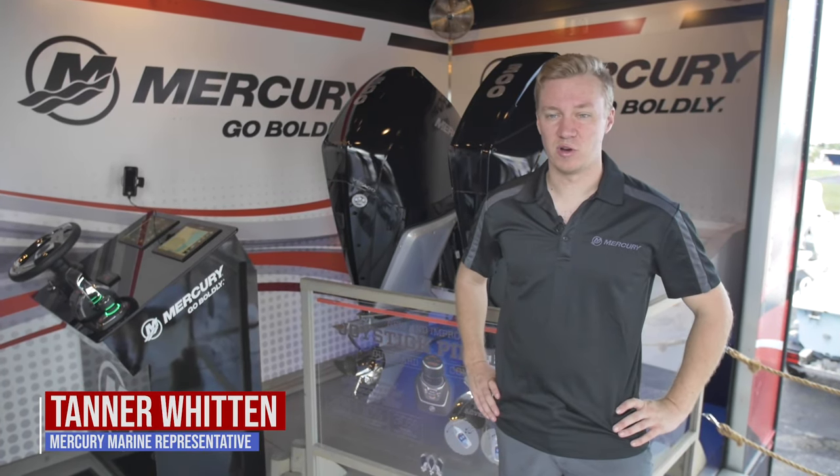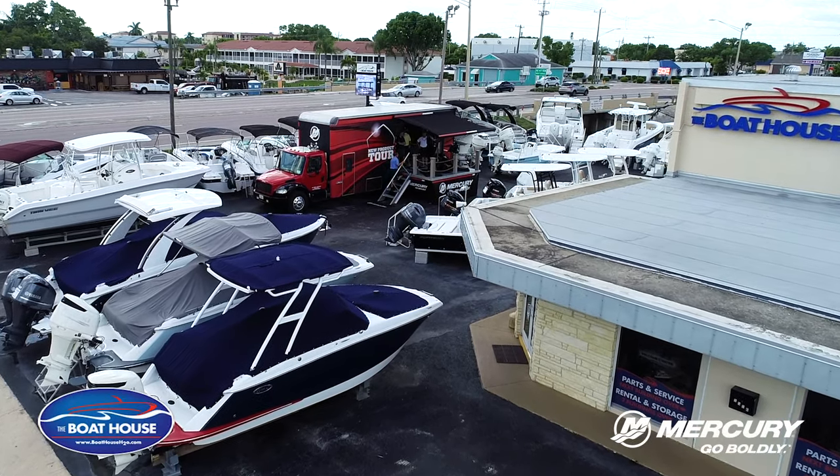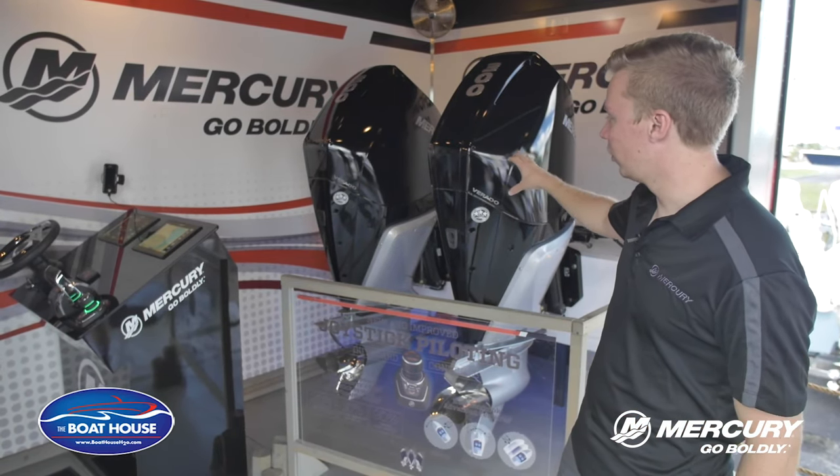Tanner Witten with Mercury Marine here. We're at the Boathouse today showing off some of our new products. This is our experience truck we travel around with. We've got our new Verado 300s here.